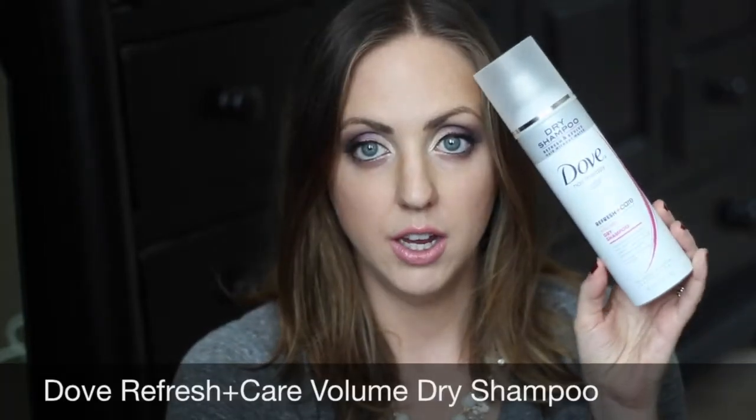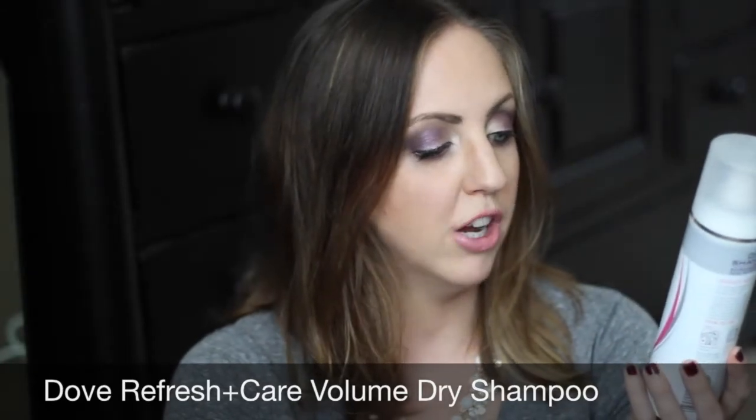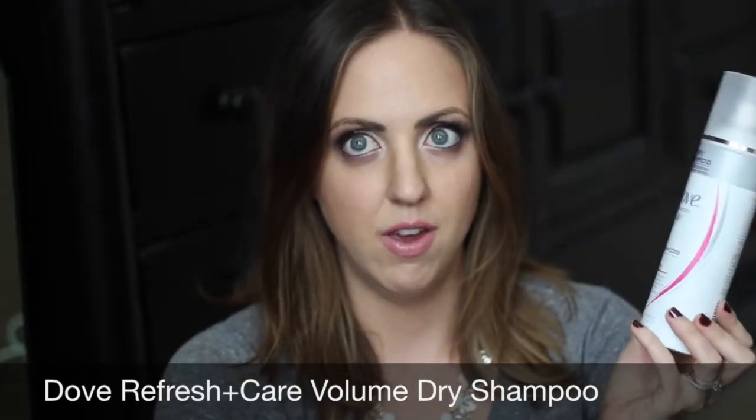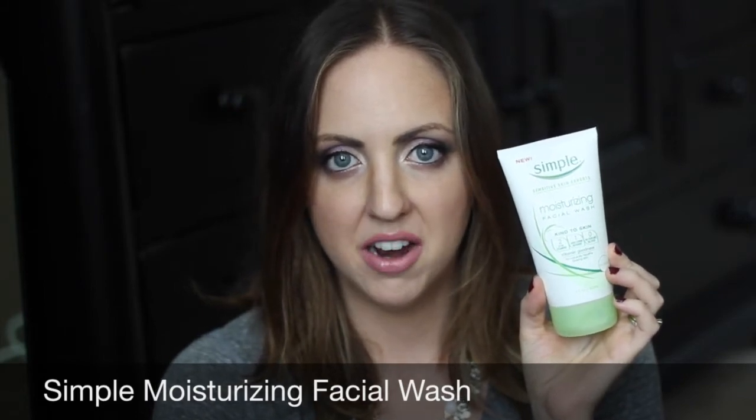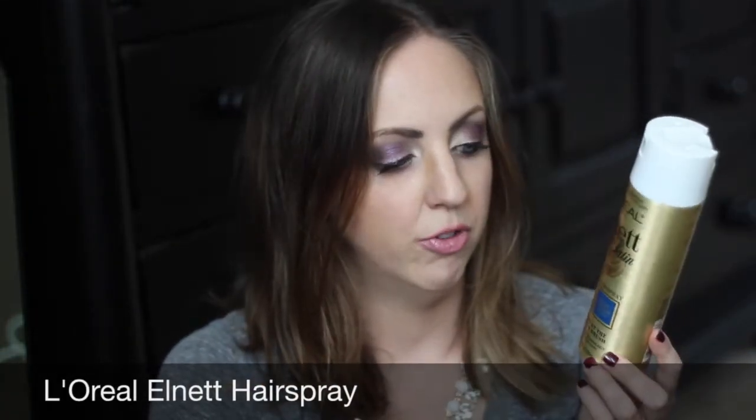First thing is this Dove Refresh and Care Volume dry shampoo — this is my favorite dry shampoo ever, I've repurchased it millions of times, love it. Next is this Simple moisturizing facial wash. It was okay, it was fine. I don't know if I would repurchase it, but it was a nice simple face wash and I liked it for travel because it opened this way and I could close it and pack it.